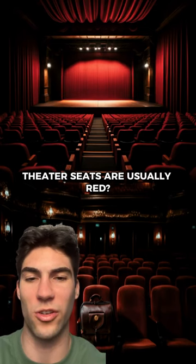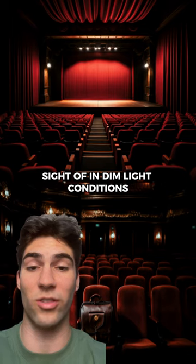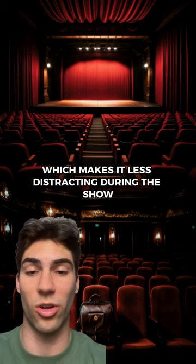Have you ever wondered why theater seats are usually red? It's the first color our eyes lose sight of in dim light conditions, which makes it less distracting during the show.